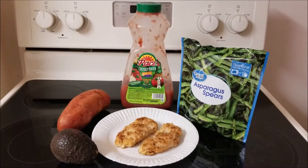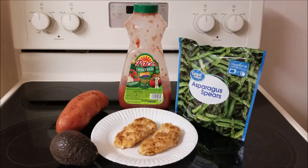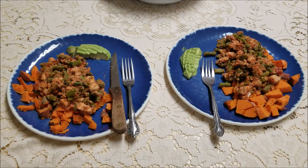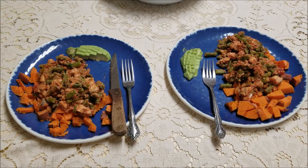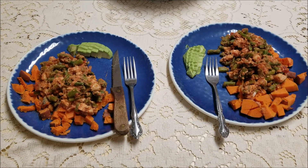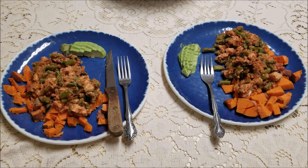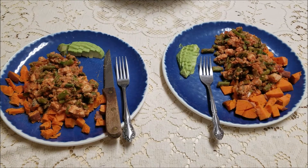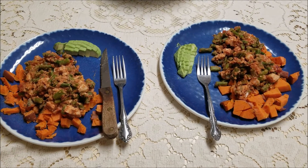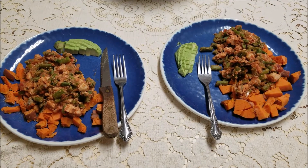Moving on to lunch — it starts with chicken strips made with almond flour, which are really good. When finished, we have the chicken and asparagus cooked together, diced and chopped, with some salsa, on top of chopped sweet potatoes and a little avocado. This is basically what we eat for lunch every day. We only have a half serving of meat each, and we change up the meats and vegetables.